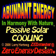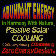Abundant Energy in Harmony with Nature. Passive Solar Cooling, by Larry Hartweg, Zedmaster at ZeroEnergyDesign.com.